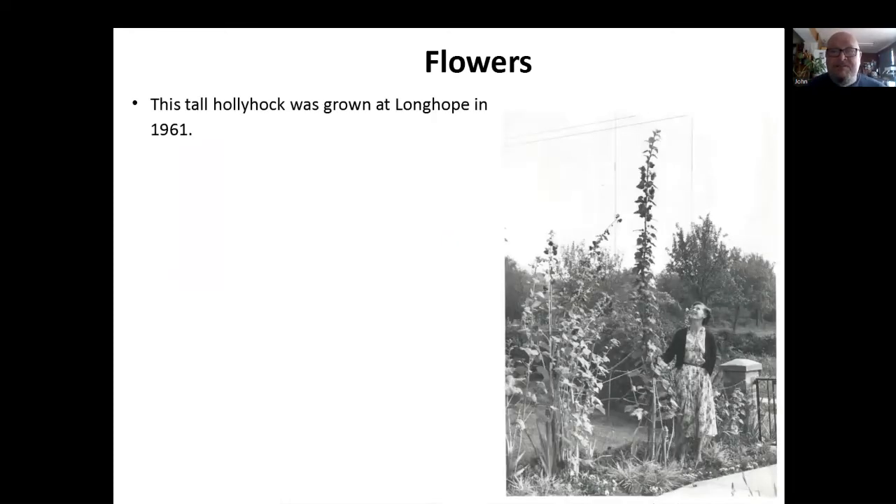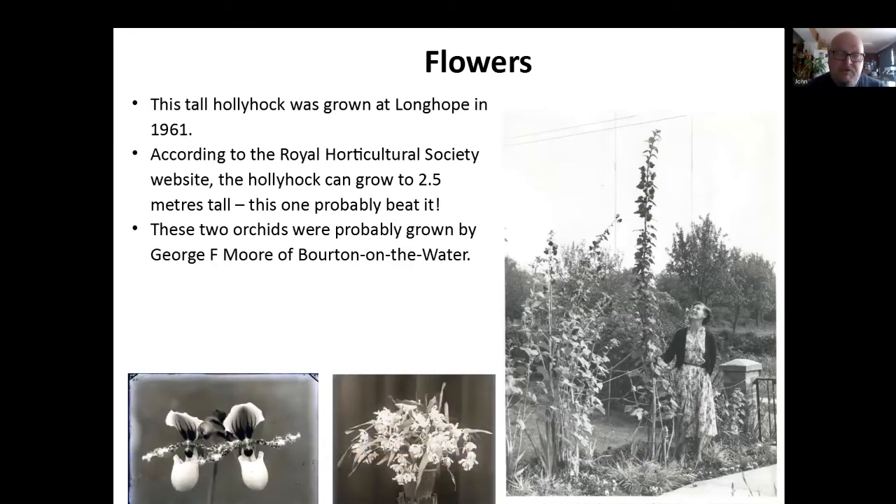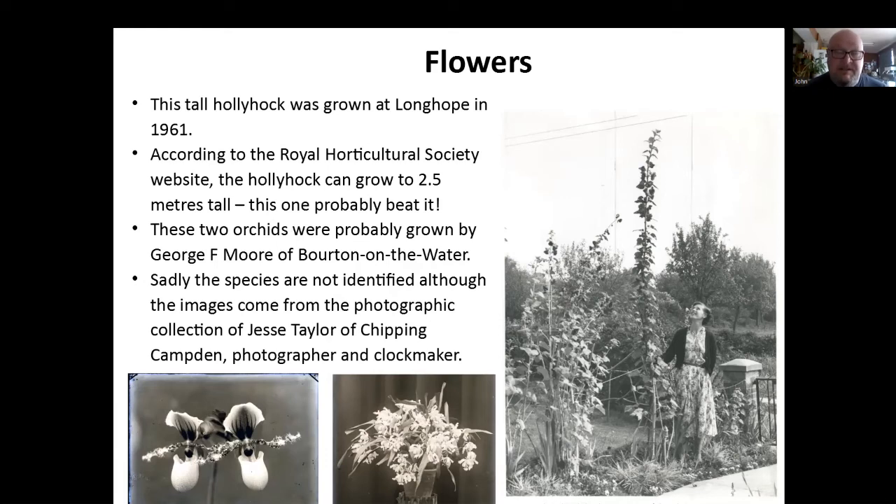Looking at some flowers — a lovely picture of this hollyhock, which was grown at Longhope in 1961. I can't get hollyhocks to grow in my garden, I'd love to, but around my estate they're everywhere. The RHS says they typically grow to about two and a half metres, and I think this one is probably nearer three, so it probably beat it. It's a shame they never sent the picture to the RHS at the time. And then we've got the smaller cut flowers — these are two orchids, probably grown by a Captain George F. Moore of Bourton-on-the-Water. We don't know anything about the species, sadly. But we know it's got to be in that area, because they come from a collection of Jesse Taylor of Chipping Campden, who was a photographer and clockmaker, and he actually says they are grown by George F. Moore of Bourton-on-the-Water. I don't recognize the species, but then I'm not that hot on flowers, to be honest.